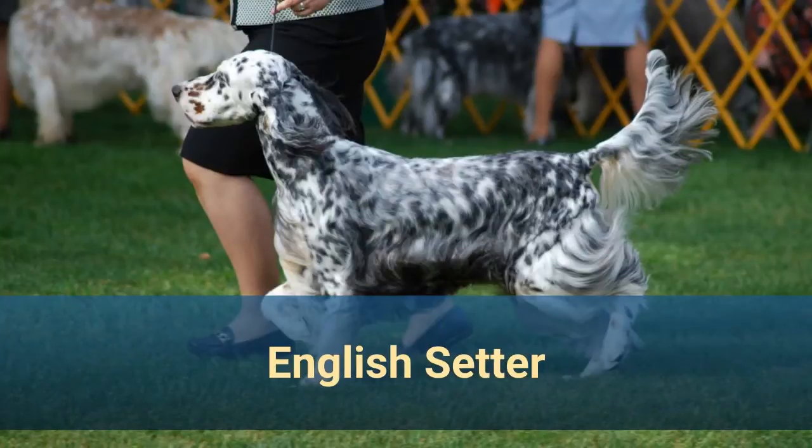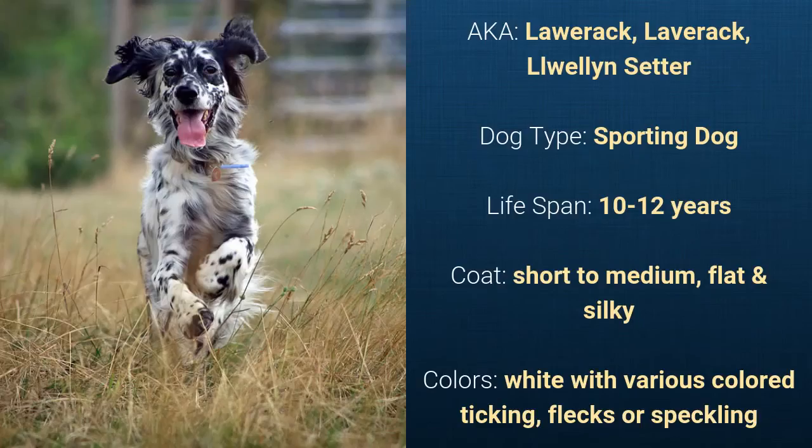Number 12: English Setter, also known as Laverack or Llewellyn Setter. It is a sporting dog and it has a life span of 10 to 12 years. It has a short to medium, flat and silky coat and it comes in white with various colored ticking, flecks, or speckling.